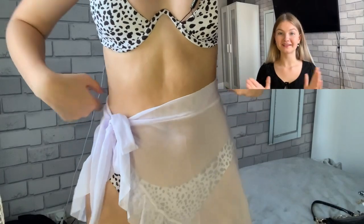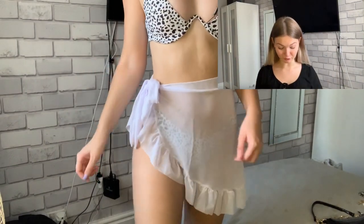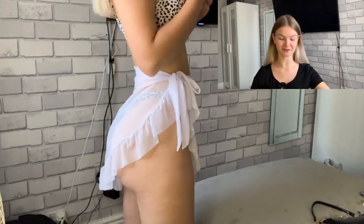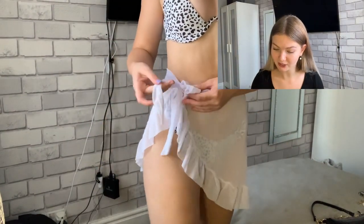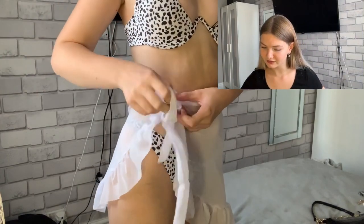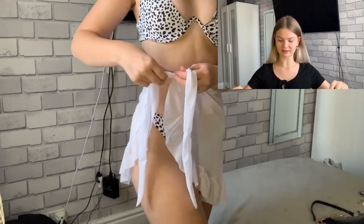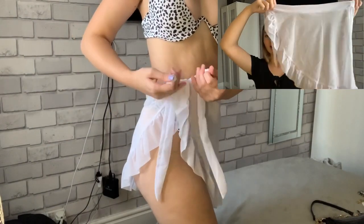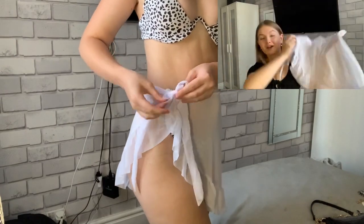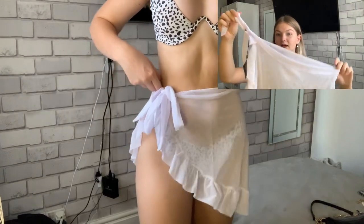Moving on to the cover-up that goes with the bikini — I've been so excited to receive this because it looks absolutely amazing on the website. It is £8.09 and it's a Zaffle mesh sheer flounce sarong cover-up skirt. I got this in size small; they also have it in black but I think it's sold out. I literally fell in love with it as soon as I saw it. It has a tie side which you can adjust to fit your waist.